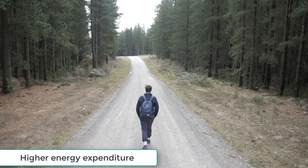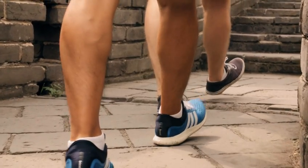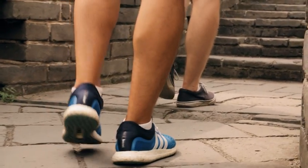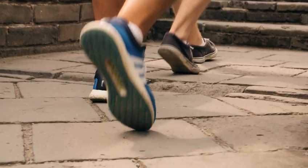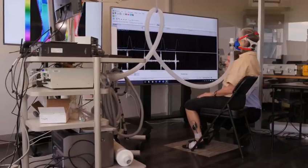Higher energy expenditure: unlike walking, which minimizes energy expenditure, the soleus push-up makes the soleus use as much energy as possible for a long duration, leading to a potent physiological movement that capitalizes on the unique features of the soleus.